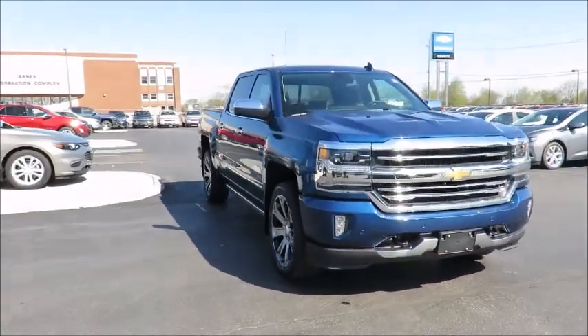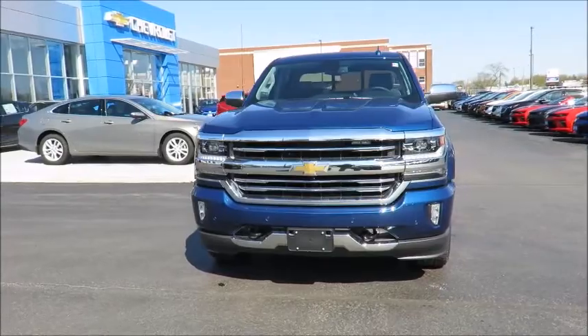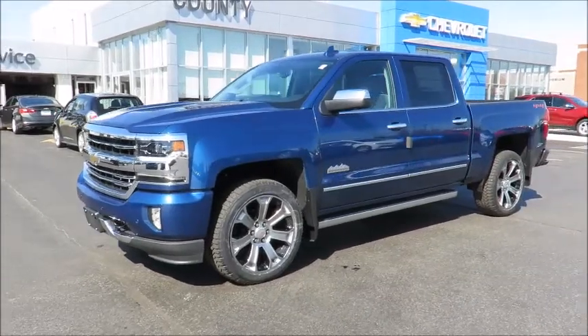Our new vehicles also include a free six-month trial of OnStar's guidance plan and the OnStar Basic plan for five years, which includes the MyChevrolet app, allowing you to lock, unlock, and remote start your vehicle.